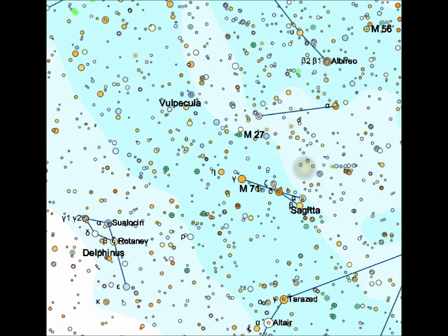Let's have a look for the Dumbbell Nebula. Let's get oriented first. We're looking between the tip of the northern cross, the star Albireo or Beta Cygni, and the little constellation Delphinus, the dolphin, which actually looks like a little dolphin. And in between those two points is the constellation Sagitta, and also Vulpecula.